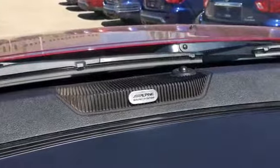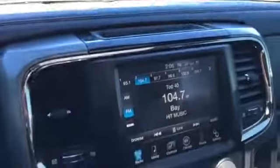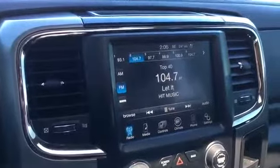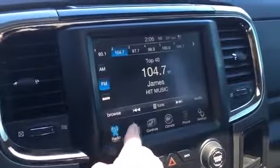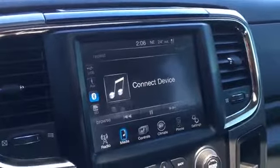Heading towards the center, right up top here we do have the Alpine audio system, so your music is going to sound fantastic. We have a nice little storage area right above your 8.4 inch LCD touchscreen, with two adjustable vents next to it as well. For audio we have AM, FM, and satellite radio. For other media we have USB, auxiliary, Bluetooth, and SD.